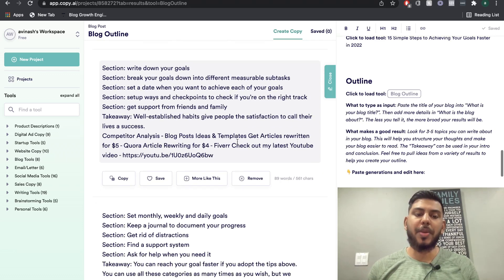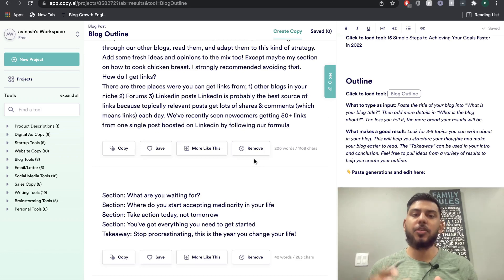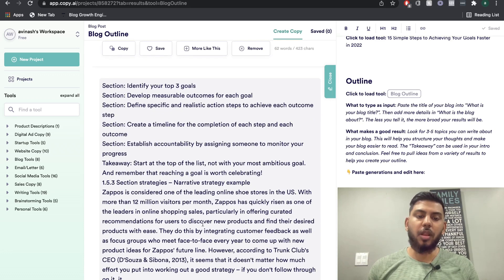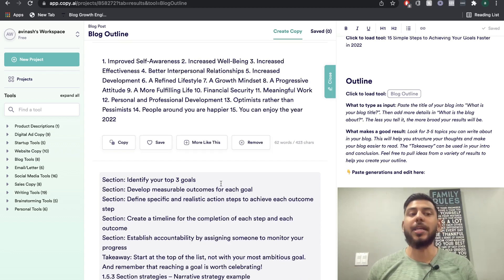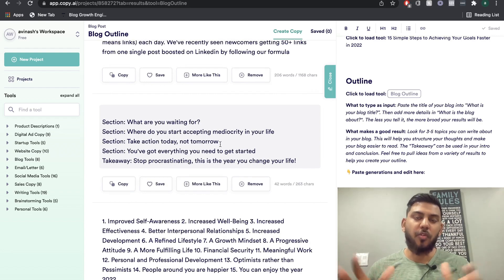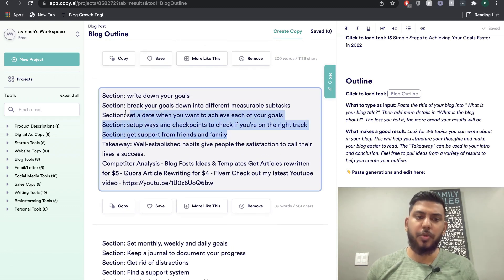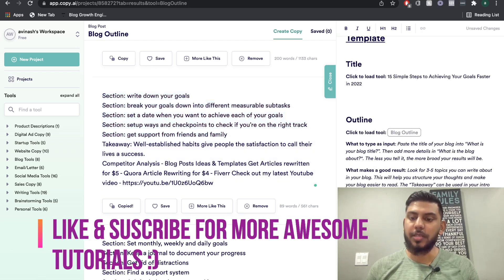Looking through Copy AI's outputs more, we do get some decent content as we scroll down, but there's still a lot of irrelevant content — I think it's because the AI is still learning, so we don't get as focused and relevant content as I'd like. I'll go ahead and pick the sections that work best, then paste them into the outline section of our document.